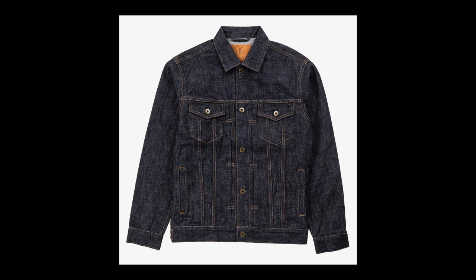Moving on to colors and washes. This is going to depend a lot on what you're wearing day to day, but I think you really can't go far wrong with a raw indigo denim jacket, whatever style it might be. You're going to get a ton of mileage out of it. It's a stylistic classic and it's going to get better the more you wear it.